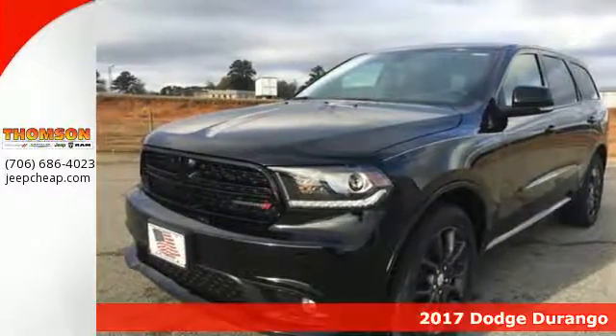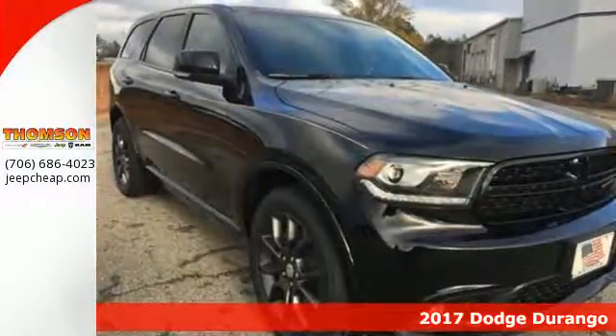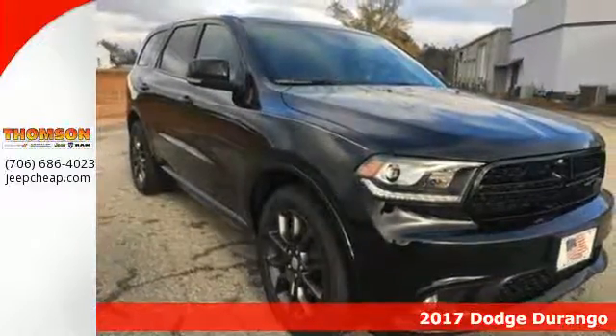It's a 2017 Dodge Durango. It has the same rugged attitude, but with more standard goodies and pump-friendly performance.